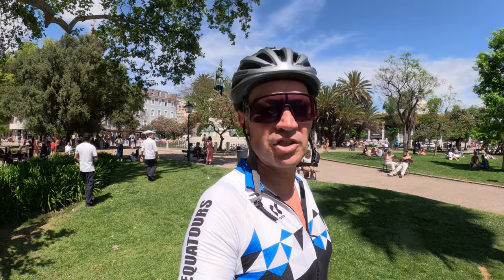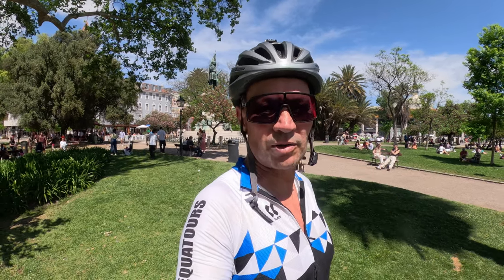All right guys, back in town, back in Lisbon. Hope you enjoyed this little ride out to Cabo da Roca — Cape Rock, the most western point of continental Europe. Thanks for watching this video, see you in the next one. Meanwhile, don't forget — keep on pedaling and see you somewhere on the road. Bye bye, cheerio, and greetings from the capital of Portugal, Lisbon.